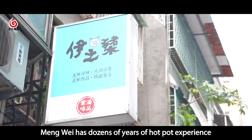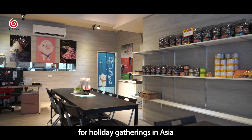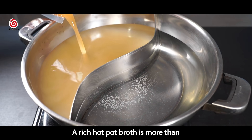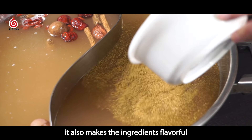Meng Wei has dozens of years of hot pot experience and has become the number one choice for holiday gatherings in Asia. A rich hot pot broth is more than a treat to your taste buds — it also makes the ingredients flavorful.